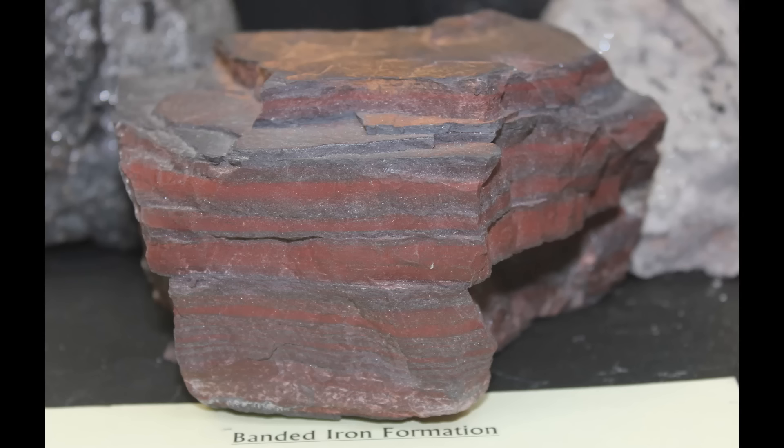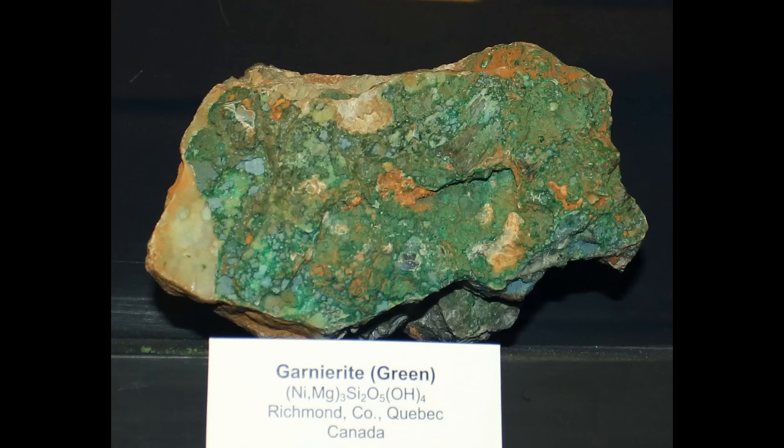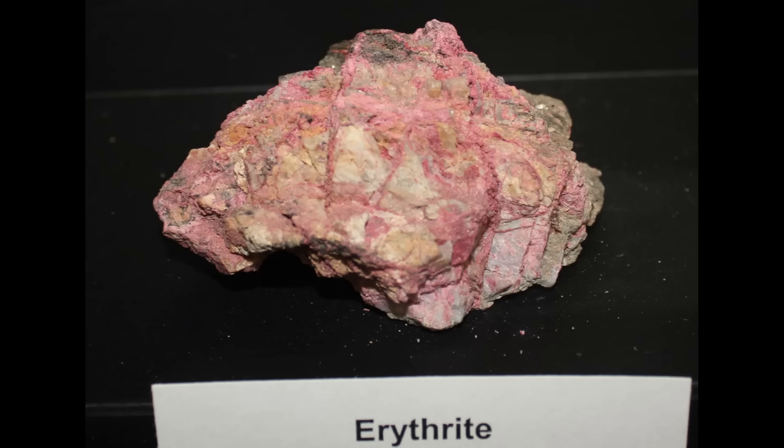Here's a chunk of iron ore called banded iron — banded iron formations yield the bulk of the iron ore mined across our planet. This is a piece of garnierite nickel ore; the nickel in the green is what gives it that color — it's a product of weathering but does contain a good amount of nickel. This beautiful pink mineral is erythrite, an ore of cobalt. Cobalt, like nickel, comes in both sulfide and oxidized minerals, and the colors of oxidized cobalt can be very pretty.